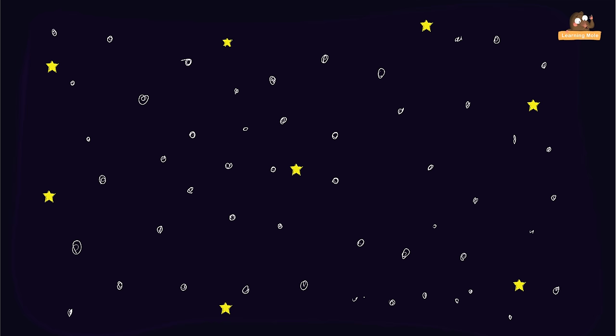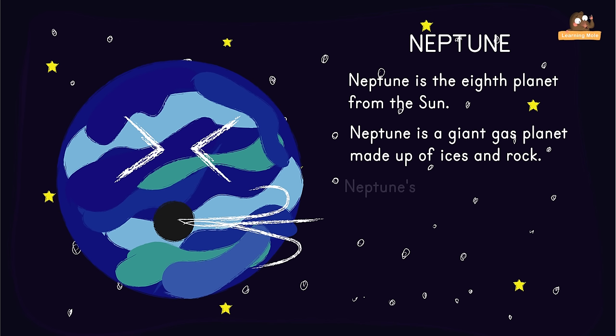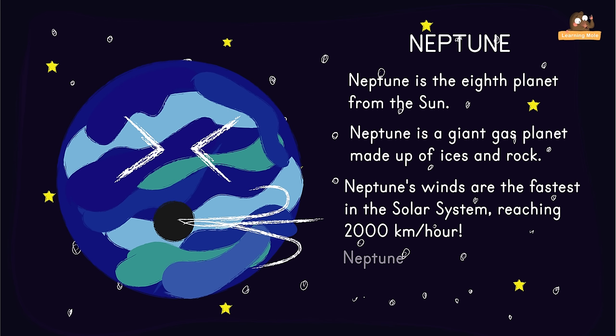Neptune is the 8th planet from the Sun. Neptune is a giant gas planet made up of ices and rock. Neptune's winds are the fastest in the solar system, reaching 2,000 km per hour. Neptune has 8 known moons — 7 small ones and a large moon called Triton.